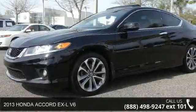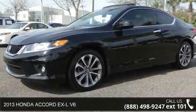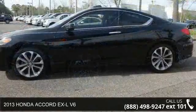Arrive in style with this 2013 Honda Accord. This may be the set of wheels you've been looking for.